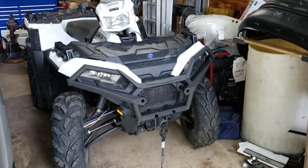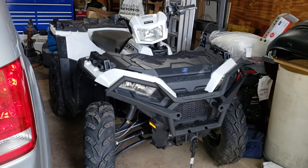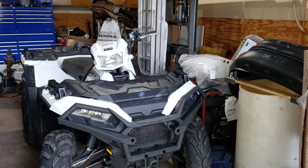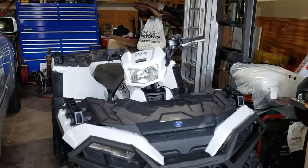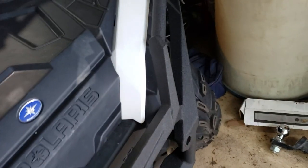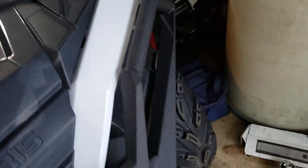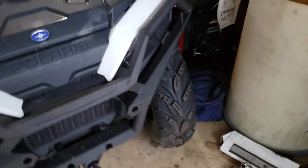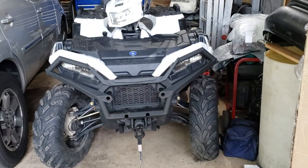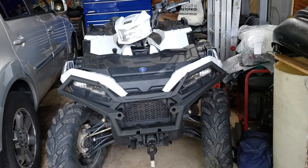I didn't want the base edition, so I got the SP. It has electronic power steering. The front suspension softened up quite a bit from when I first got it — it was a little stiffer than Dad's, but his also had 300 miles on it when he got it.